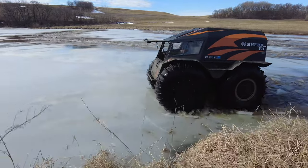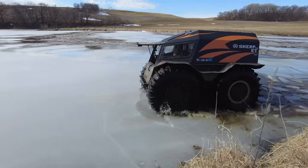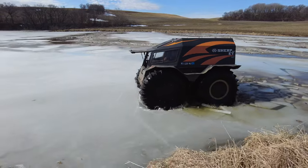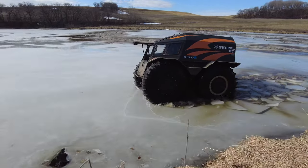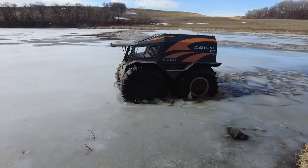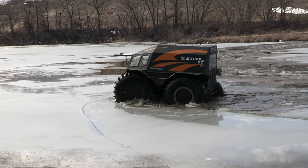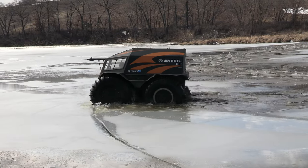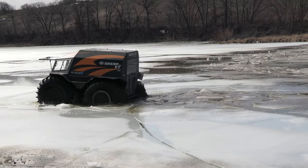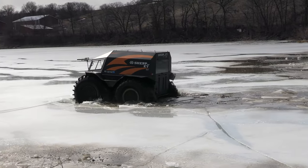Just basically let the Sherp do what it kind of wants to do. Don't try to turn to the right or to the left because it doesn't do that very easily — the side of that ice is hitting the side of those tires. Just look at those — it's almost like icebergs that are breaking off. Very, very cool.